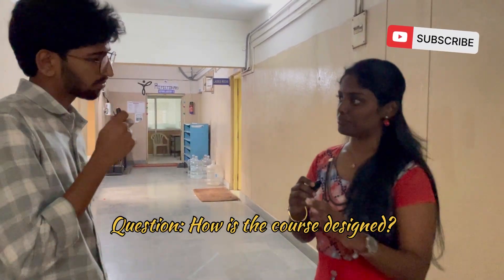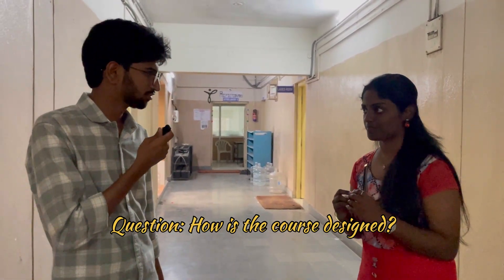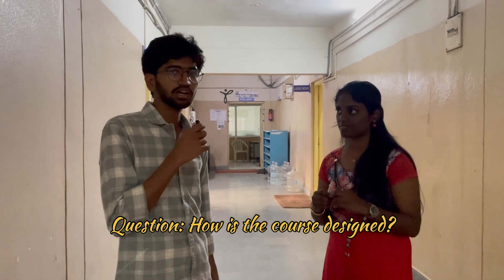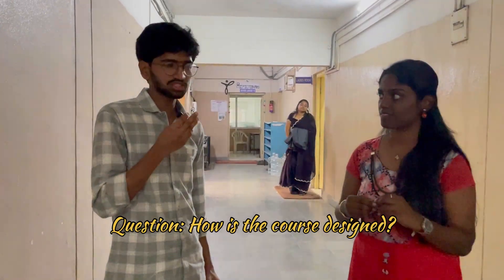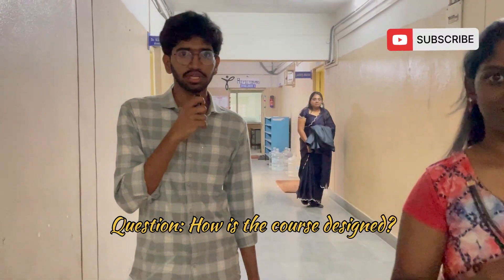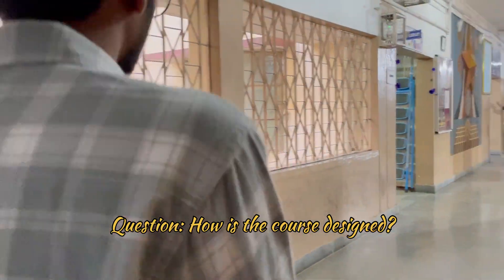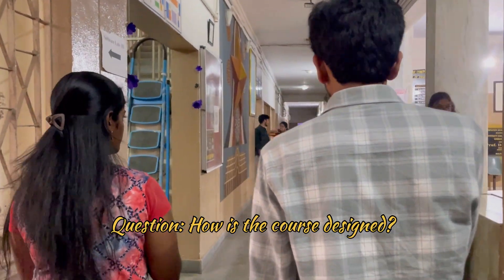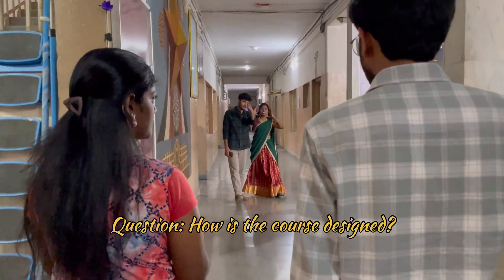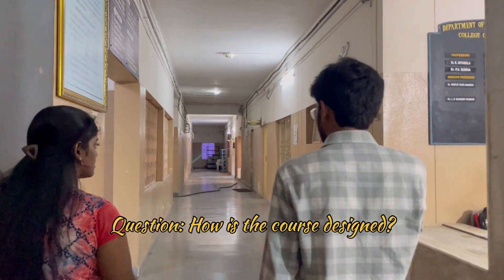How is the structure of the course designed — how many years and semesters? It is basically designed as 4 years with 8 semesters. It generally covers all the requisite subjects for an engineer's basic qualification. We generally have 3 labs per semester, though it varies according to the curriculum and syllabus.